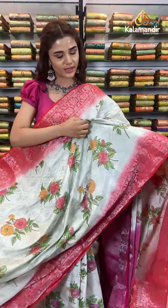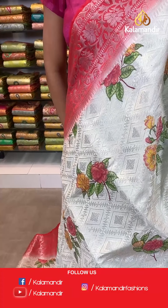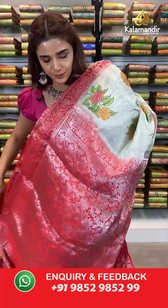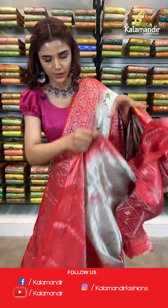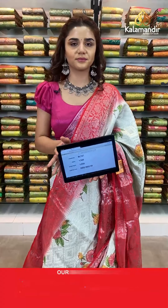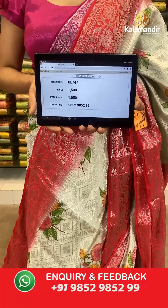Beautiful lightweight silk Chinyasal sarees — you don't want to miss this beautiful offer. On to the next saree — cream and white again. The body has florals with a complementing contrast border. All over body and border we have silver work which looks very stunning, a contrast zari woven pallu, and a contrast border blouse. The item code is BL747. Take a screenshot and send to number 9852 985299.